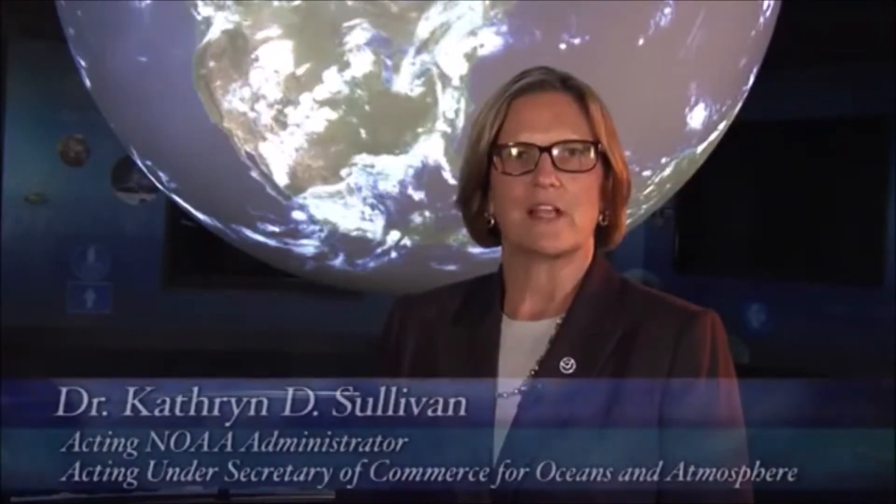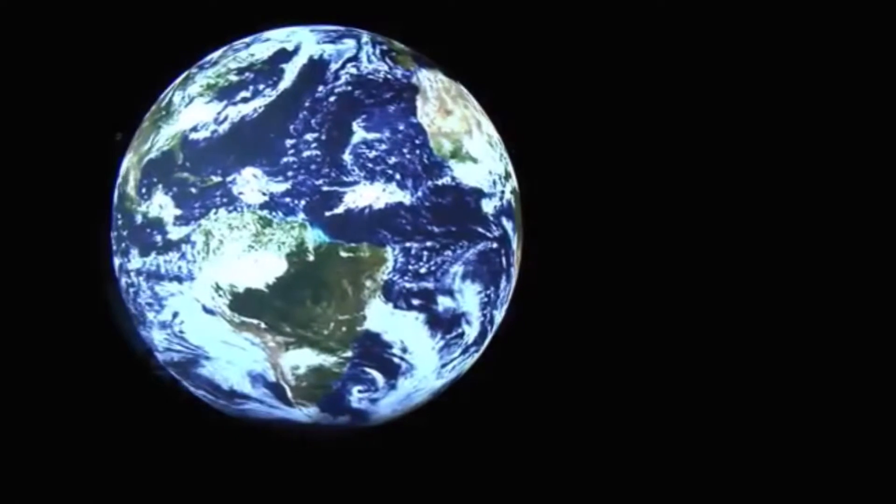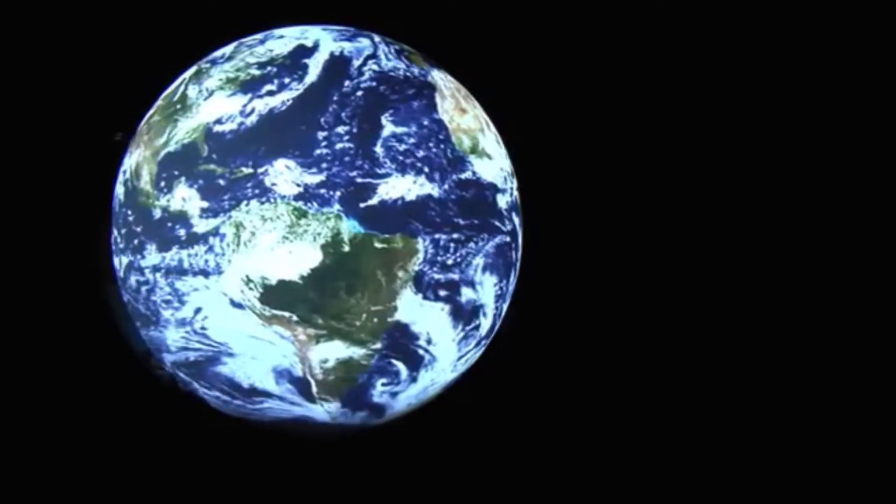Hello everyone, I'm Cathy Sullivan, Acting NOAA Administrator. What you see behind me is the next best thing to looking out of a space shuttle window. This stunningly beautiful view of our planet is Science on a Sphere.